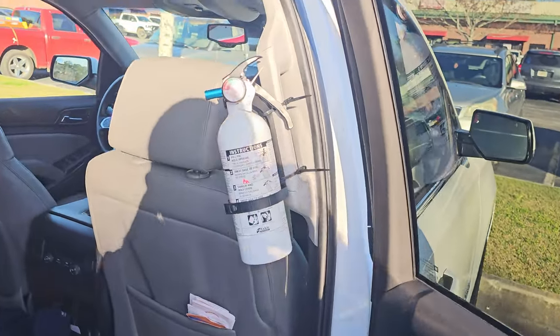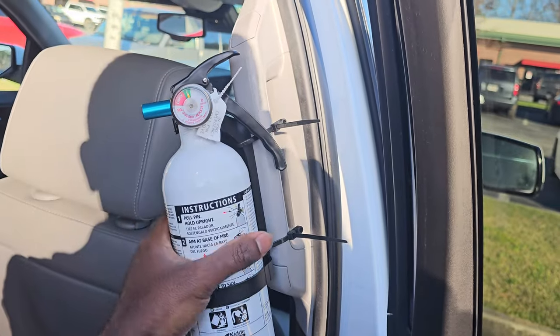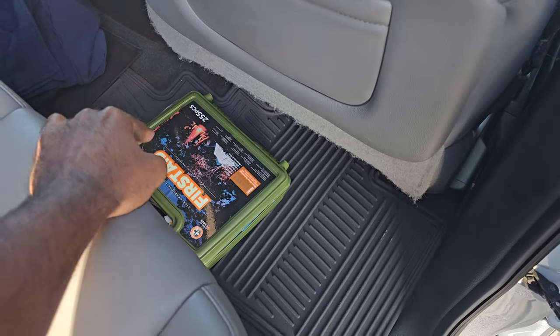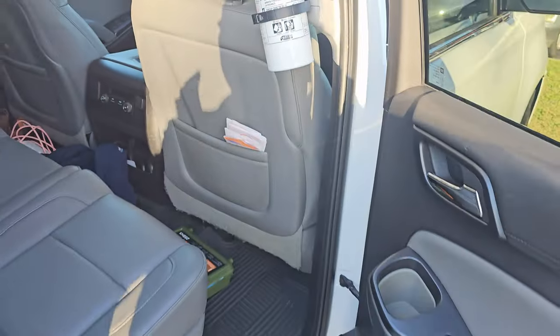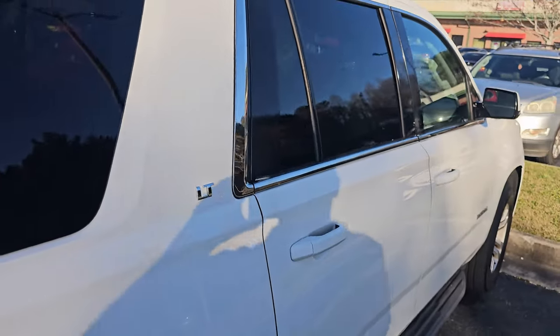Fire extinguishers — really important. I usually have some type of extinguisher mounted in view. First aid kit — something that everybody should have in their vehicle. At least these two for sure should be part of your emergency kit for your vehicles.